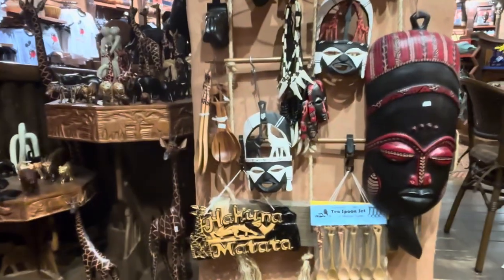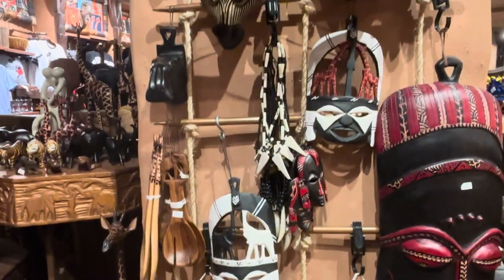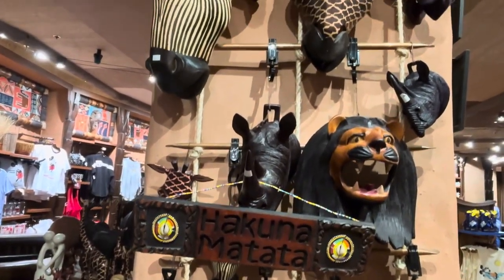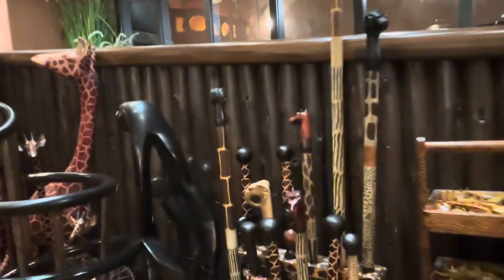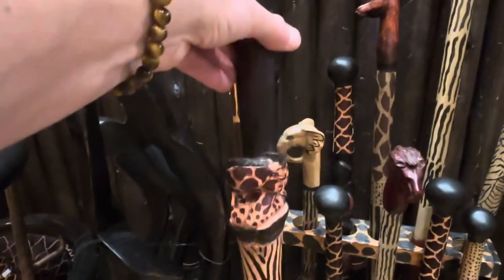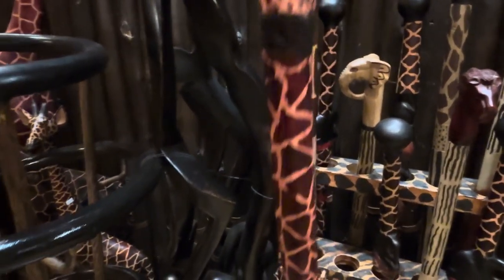We're going real quick — then we're back in the front of the store, back into the African influenced stuff. And this is just a great wall. They're masks. And the last few things we'll see are these incredible walking sticks. What is not to like about that, right? So that's amazing.